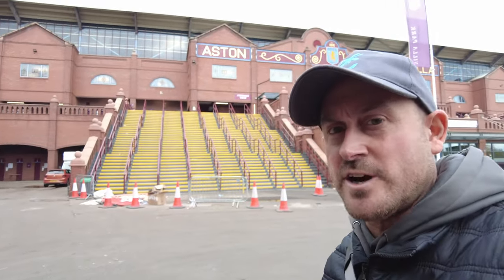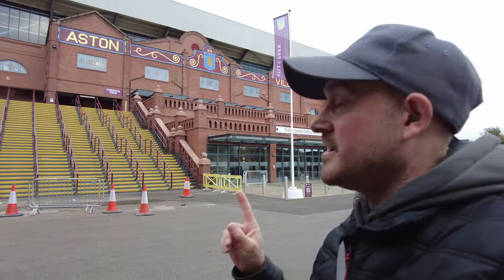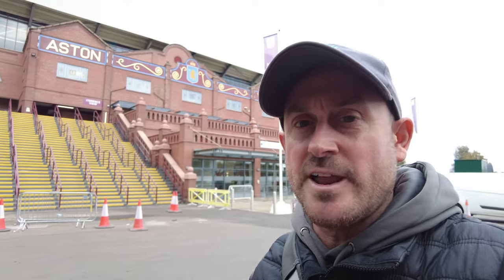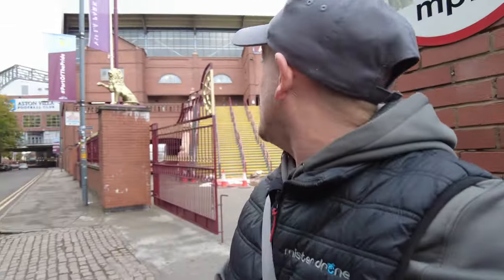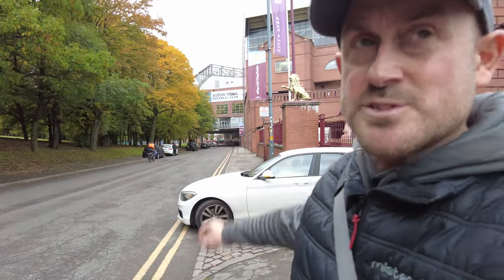Good afternoon everybody, it's Friday the 27th of October 2023 and I am here at Villa Park Stadium, home of Aston Villa Football Club. I'm right outside the lower grounds terrace, and you'll see further down the road there is the famous Trinity Road Stand.